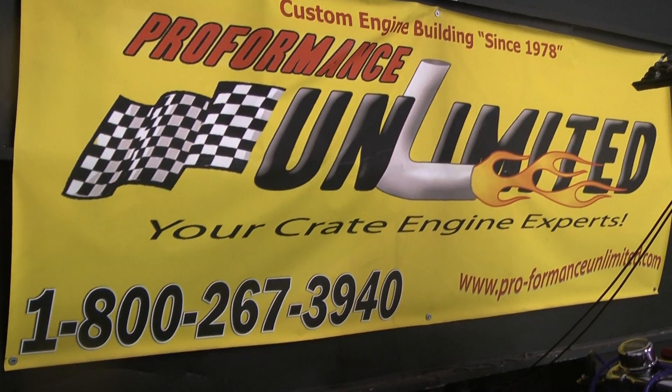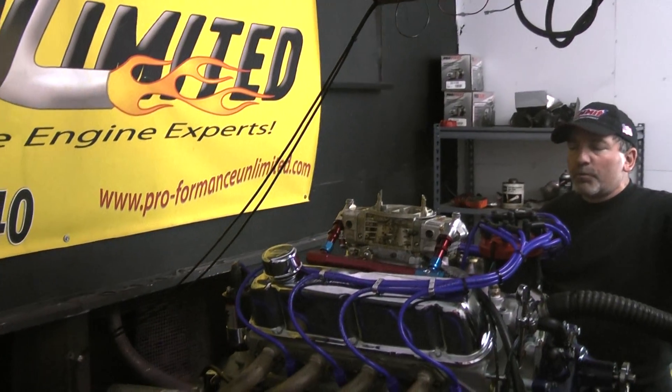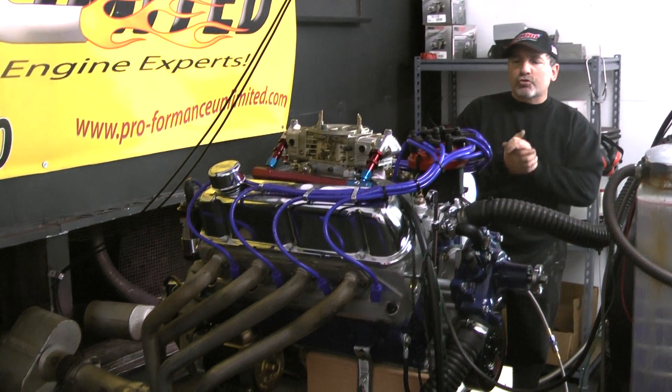Good morning everybody. Welcome to Performance Unlimited, your custom crate engine builder. We have a real nice simple motor here this morning — a 331 Ford Stroker.